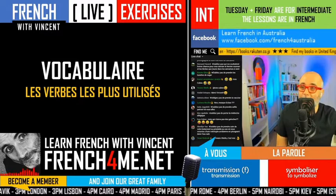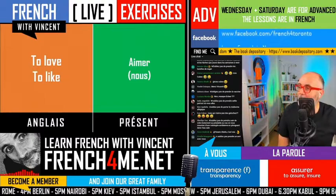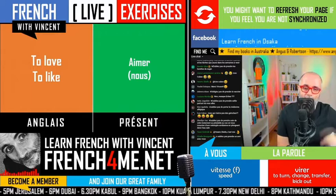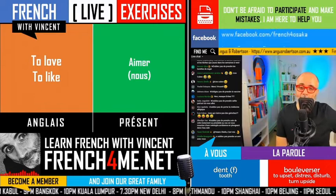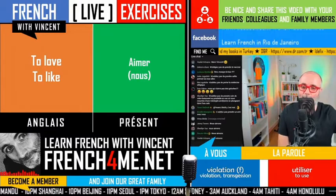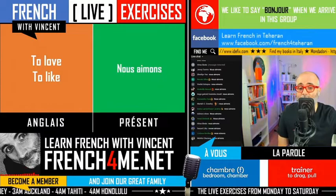On continue avec les verbes les plus utilisés — let's continue with the verbs most used in French. We'll start with the first one: to love, to like. Remember it was 'aimer'. Please conjugate it in the nous form, still present tense. Go for it! We'll do it fast because it's extremely simple. It's a regular verb, so it's not really tricky. It's 'nous aimons' — A-I-M-O-N-S.